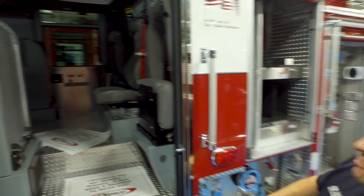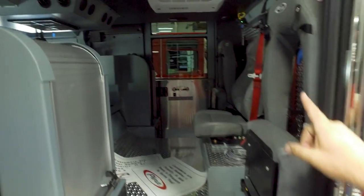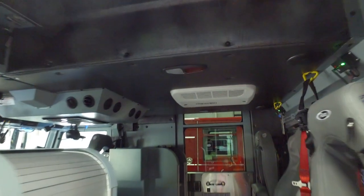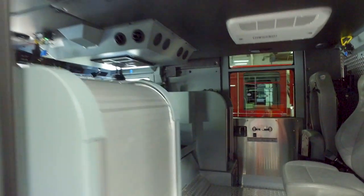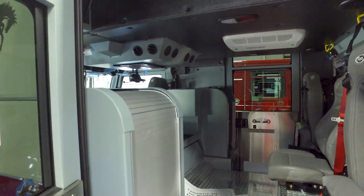Looking inside the apparatus, the white air conditioning unit is the auxiliary AC unit we just previously discussed. These roll-up EMS compartments to the left — the intent for those is to store PPE, our helmets, and bunker gear.